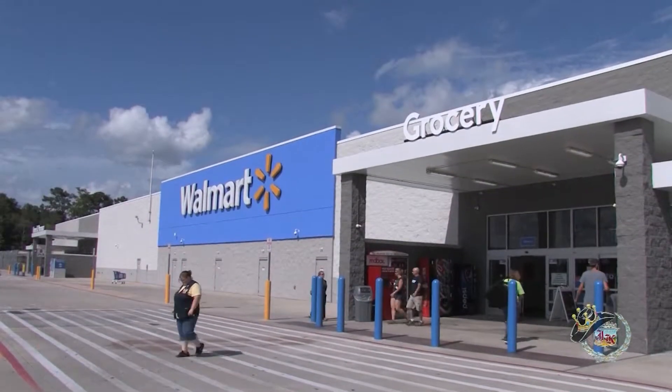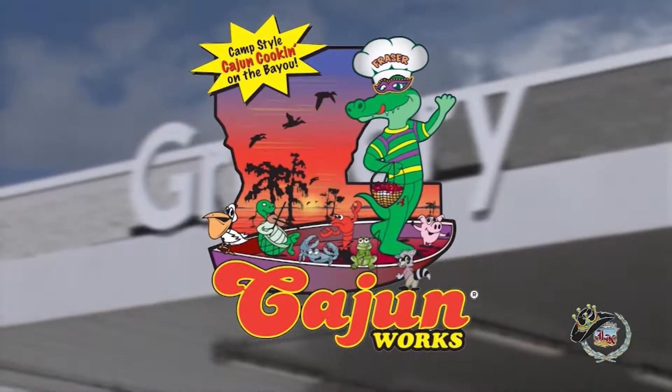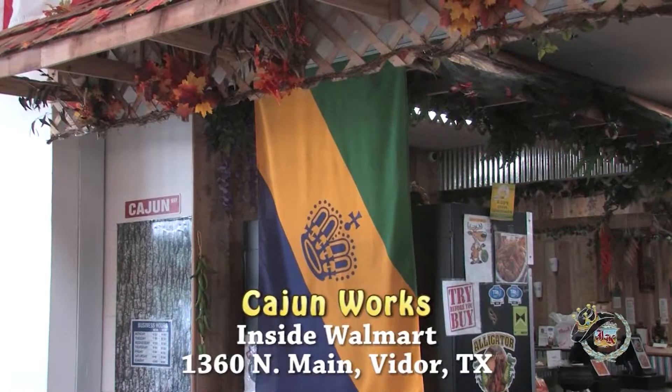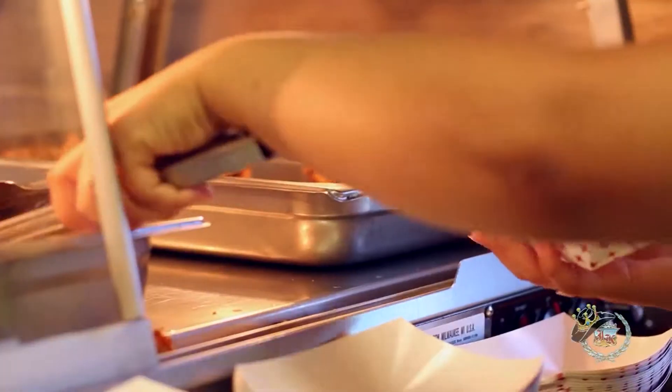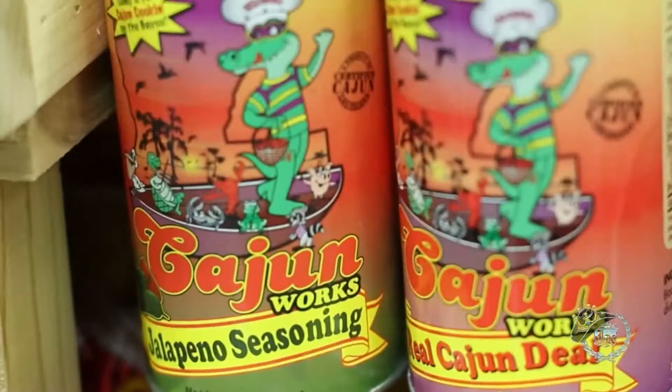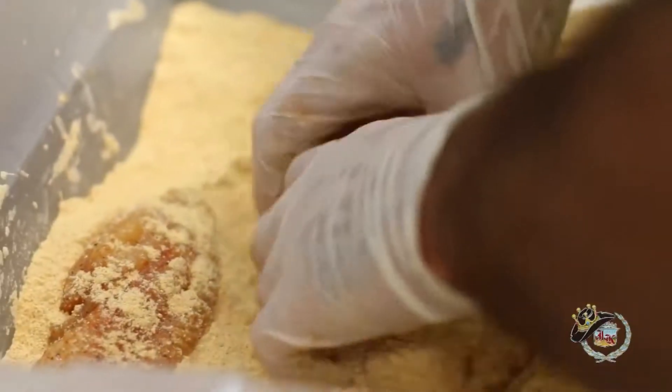It just might be the best-kept secret in Southeast Texas, but you'll find some of the area's best and most authentic Cajun food inside Walmart in Vider at Cajun Works — the real Cajun deal. It's well worth the drive from anywhere in Southeast Texas or Southwestern Louisiana, and now you don't have to drive to Louisiana to taste the real deal. We recently introduced you to Cajun Works owner Toby Kimball — here's more from the man with the plan.